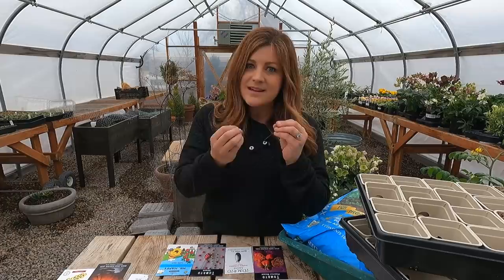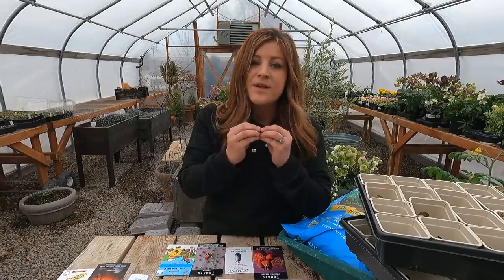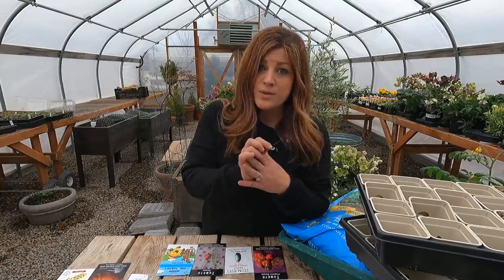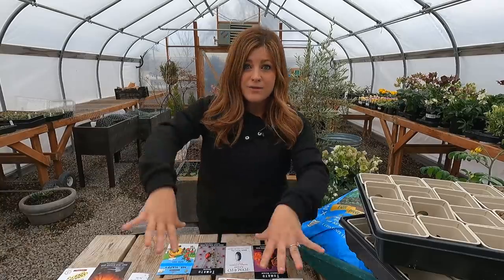Open pollinated varieties mean the same thing in terms of being able to gather seeds and plant them the next year. Not all open pollinated varieties are heirloom, but all heirloom varieties are open pollinated. Hybrids are a cross between two different parent plants to get something specific — usually combining the good genetics from two different tomato types. When you gather seeds from a hybrid and plant them the next year, you might get one of the parent plants or some off variety, so they're not typically ones you want to gather seeds from year to year.